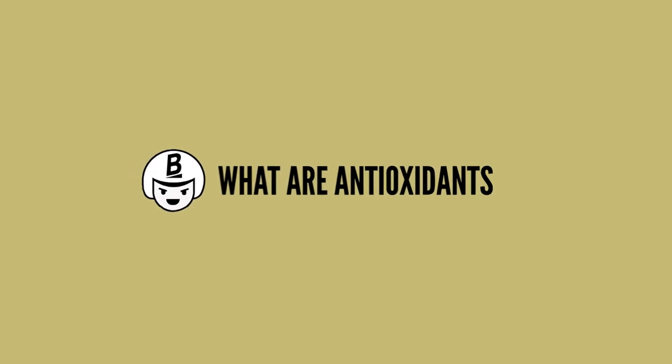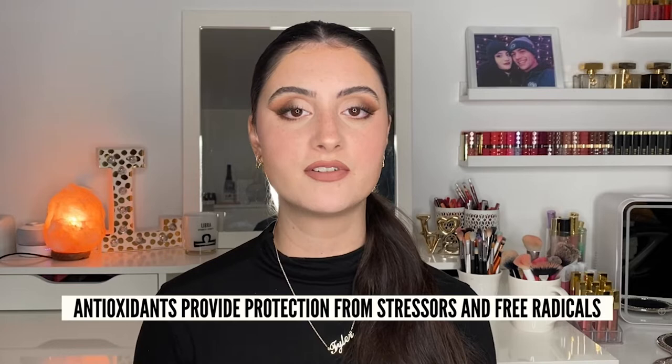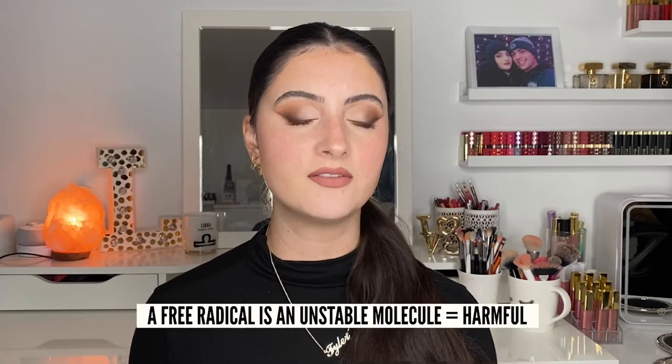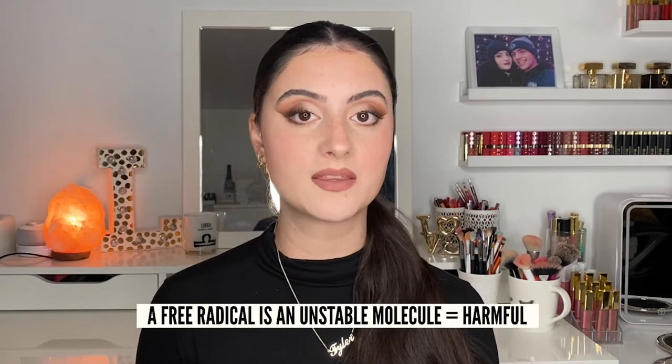Let's talk about what antioxidants actually are. Antioxidants are very important as they provide protection from free radicals and different stressors in the environment that we face every single day — think of the sun, pollution, smoke in the air. Antioxidants, whether ingested or applied topically, can really help fight these off. Free radicals are oxygen-containing molecules with an uneven number of electrons, so they can react freely with other molecules, which can make them harmful. Antioxidants help protect you from skin damage caused by these free radicals.